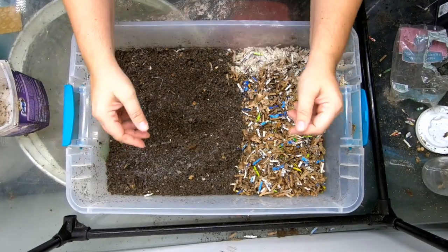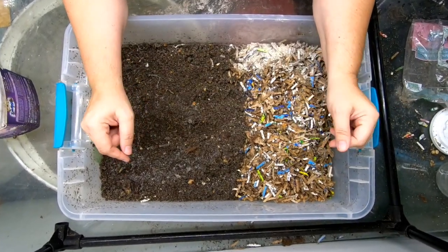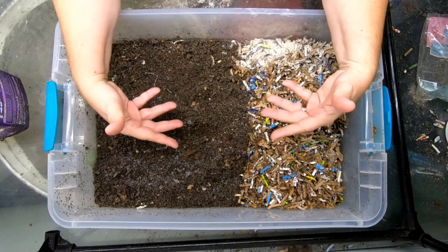Hey guys, it's Anne. Welcome to the channel. If you're new here, this channel is about vermiculture or worm farming.